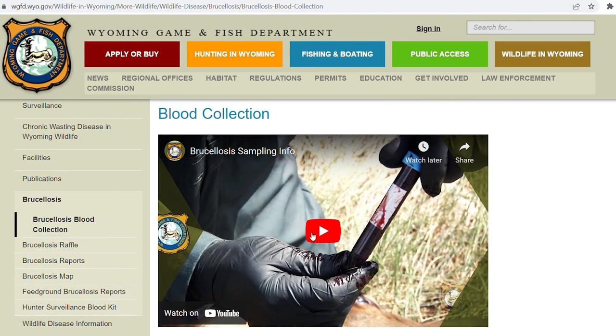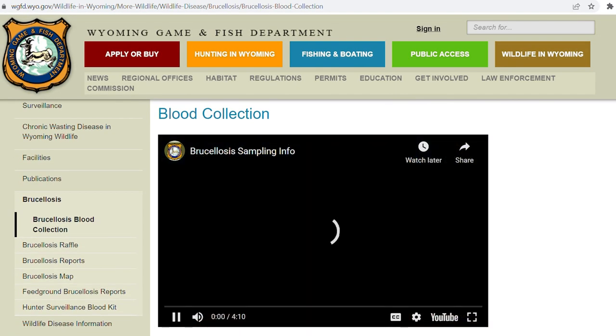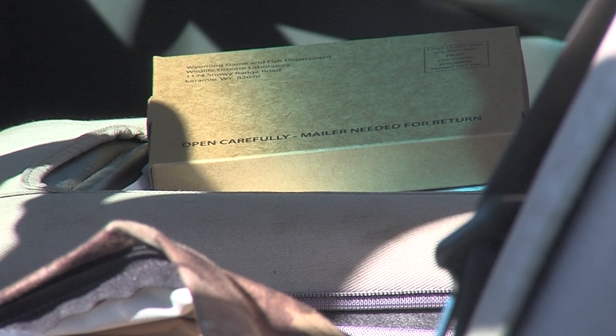An instructional video on taking a sample can be found on the Game and Fish website. Hunters who don't harvest an elk this year should keep that kit for use next year.